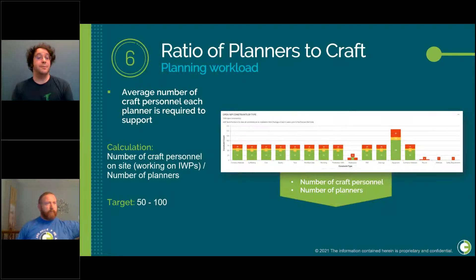At number six, we have ratios of planners to craft — the average number of craft personnel each work phase planner has to support. We track this KPI to make sure work phase planners are not spread too thin. We calculate this by taking the total number of craft personnel on site working on IWPs and dividing by the number of work phase planners. The target is to have each work phase planner supporting between 50 and 100 craft personnel in the field.